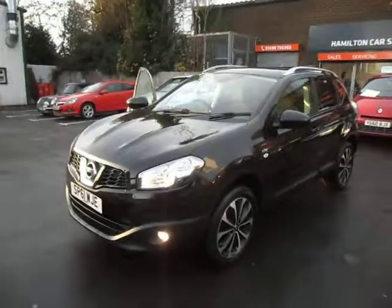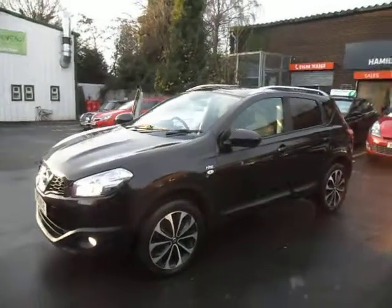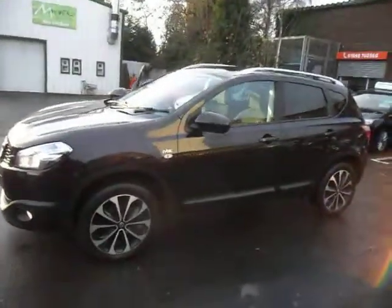Here we have a 61 plate, 1.5 DCI Nissan Qashqai N-Tec — it's a really high spec model. You can see it's got the diamond cut alloy wheels, tinted windows, there's a full glass panoramic roof, and a reverse camera.